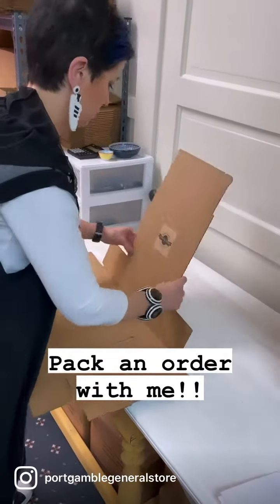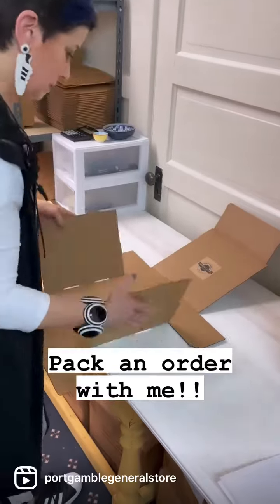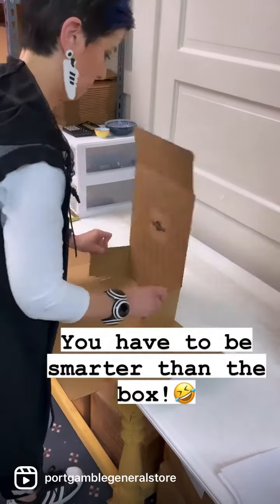Pack an order with me. You have to be smarter than the box.